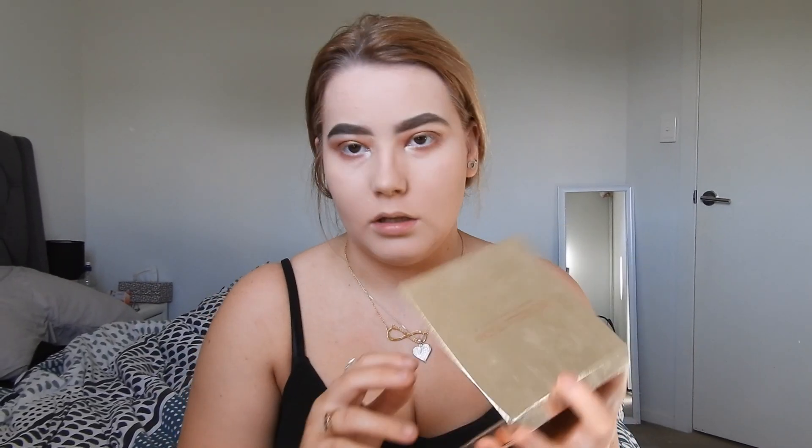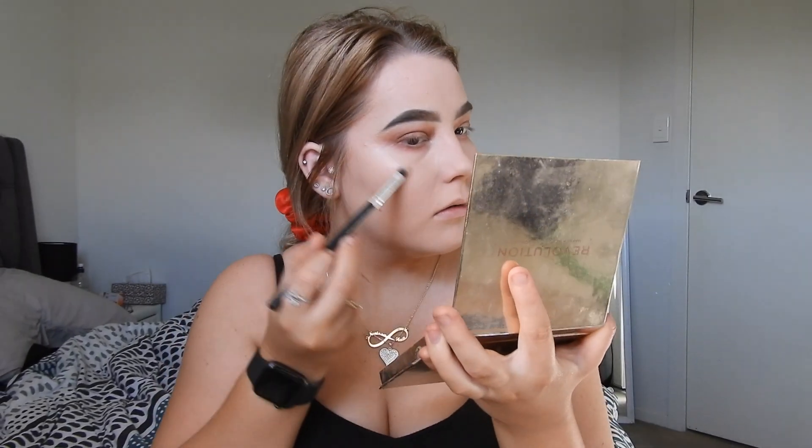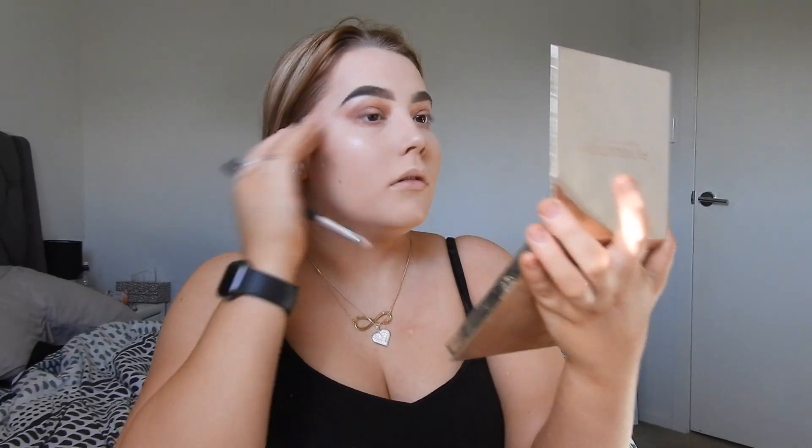Highlighter time. I'm using the Makeup Revolution London highlight palette — it doesn't have a name on it, just four colors. I'm using a pointed tapered brush and taking a mixture between the gold shades. It's very nice — quite chunky and I look crazy, but you can maybe just see it.